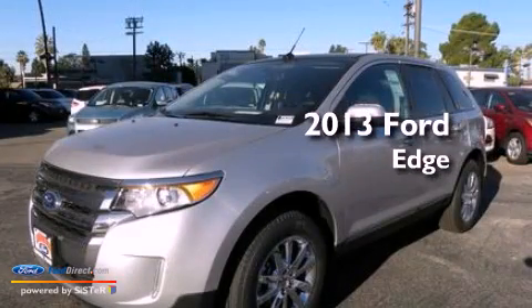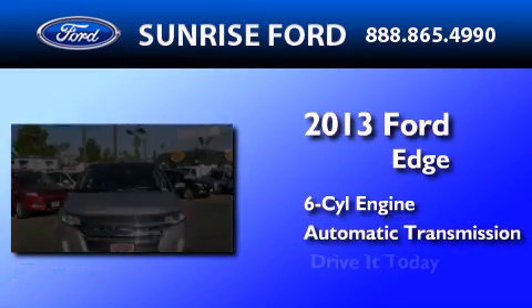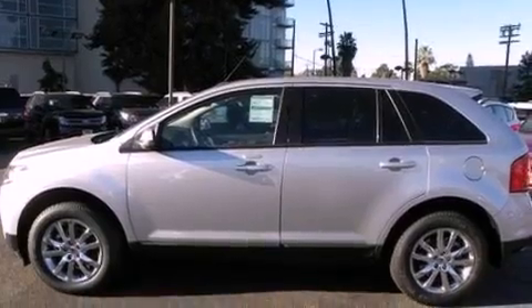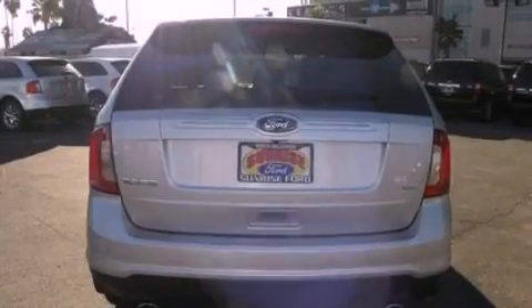This is a brand new 2013 Ford Edge. It features a six-cylinder engine and an automatic transmission. Its top features include a low-tire pressure indicator, XM satellite radio, big 18-inch wheels, and traction control and stability control systems.